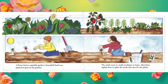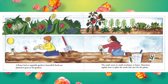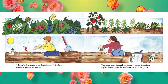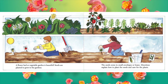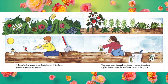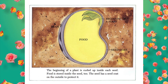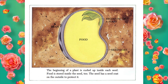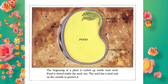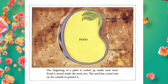A flower bed or vegetable garden is beautiful. Seeds are planted to grow in the gardens. The seeds come in small envelopes or boxes. Directions explain how to plant the seeds and care for the plants. The beginning of a plant is curled up inside each seed. The food is stored inside the seed too. The seed has a seed coat on the outside to protect it.